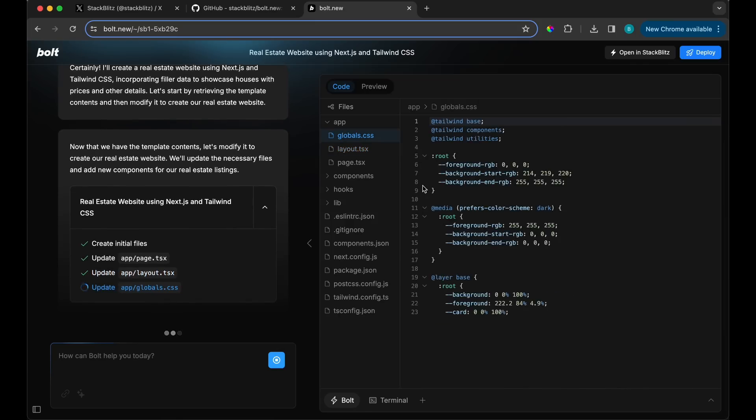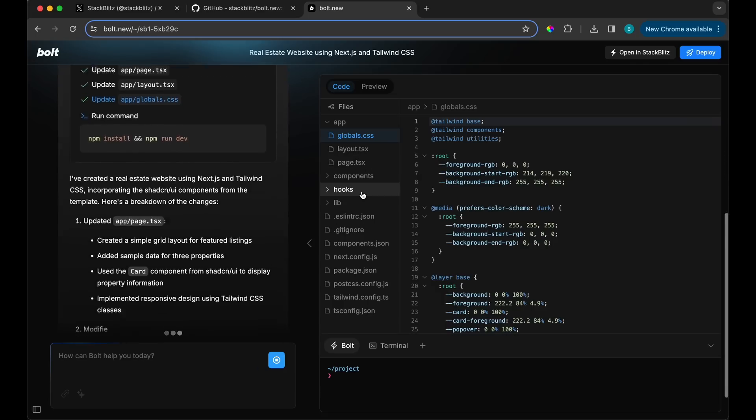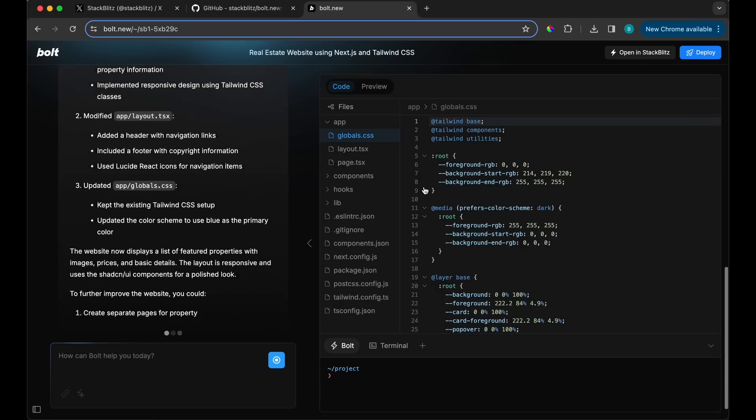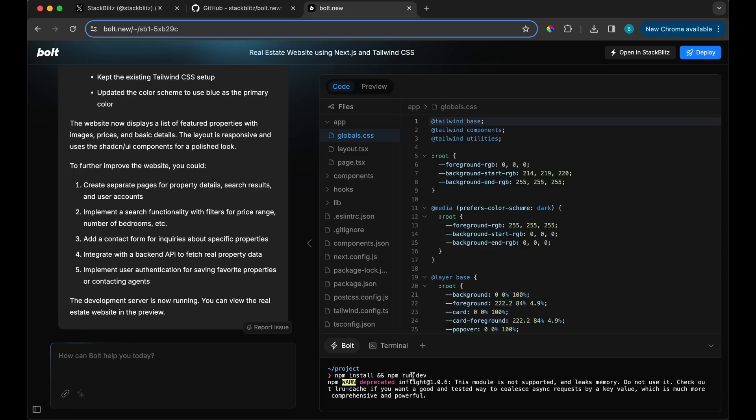The one thing I like — which I was commenting about with the others — is if ChatGPT or OpenAI could have this but with files laid out like VS Code, that would change the game. But this is apparently what everyone was looking for. You can see there's a terminal down here with commands for a Next.js project like 'npm run dev.'